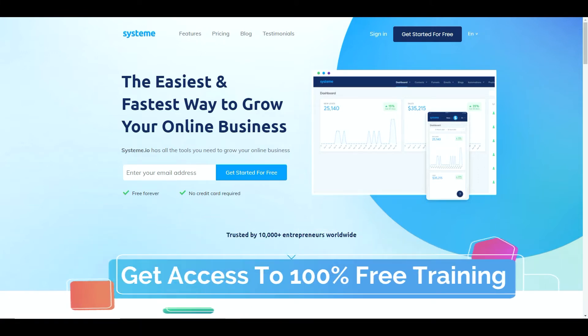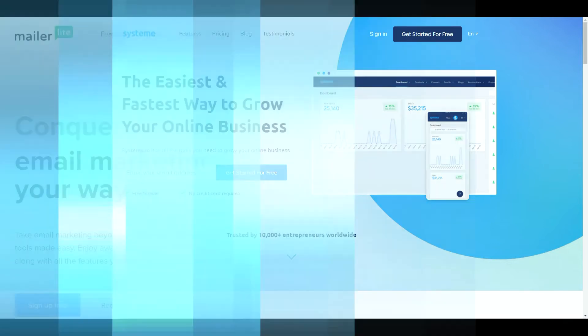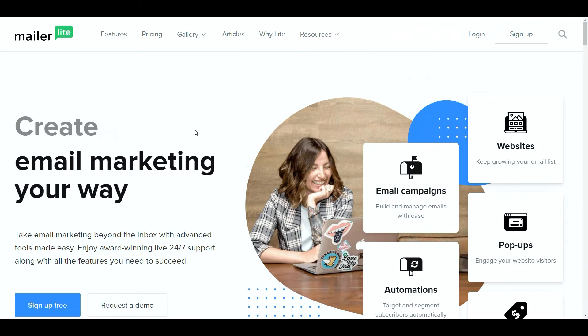On a side note, all of these different services I will leave links for in the description, but none of them will be affiliate links. I've done this purely to put some content out for my subscribers.